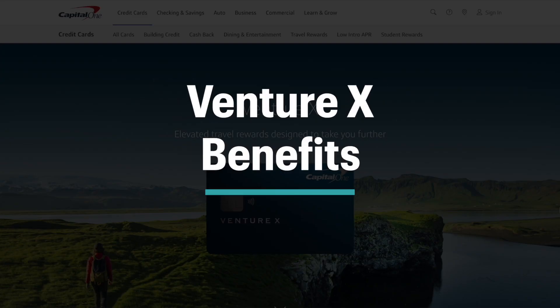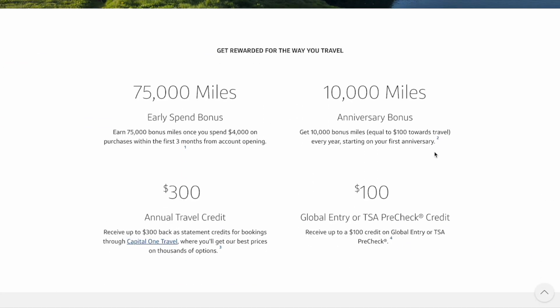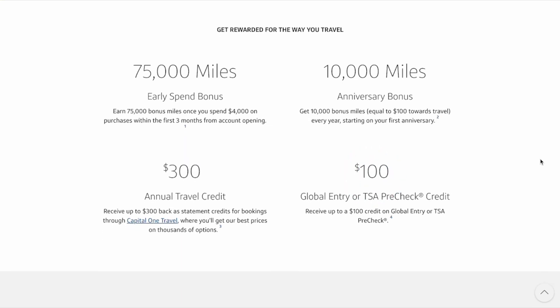The Venture X is going to be one of the most simple ways to get travel perks because of how quickly you can break even on it. Not only will you get that $750 up front as a sign-up bonus, each year you also get $100 worth of miles and a $300 annual travel credit. With the annual fee being $395, just with that annual credit and anniversary bonus alone you'll come out ahead, as that's $400 total in benefits versus the $395 you have to pay for the annual fee.